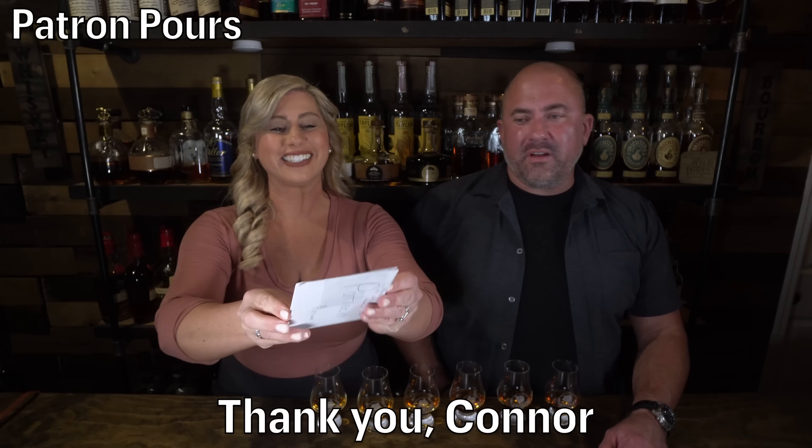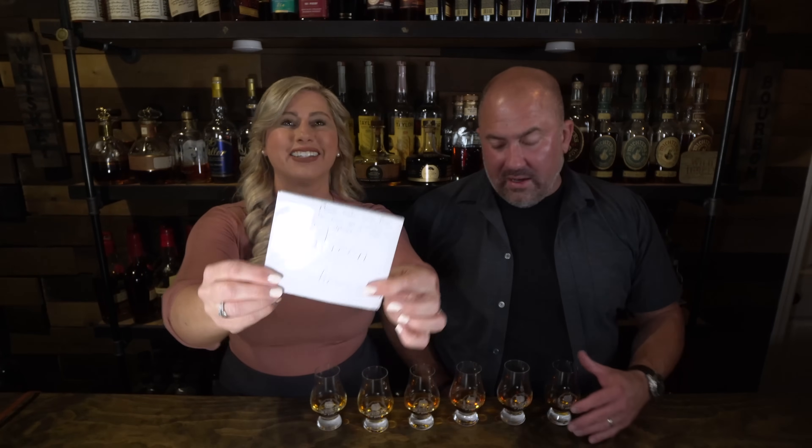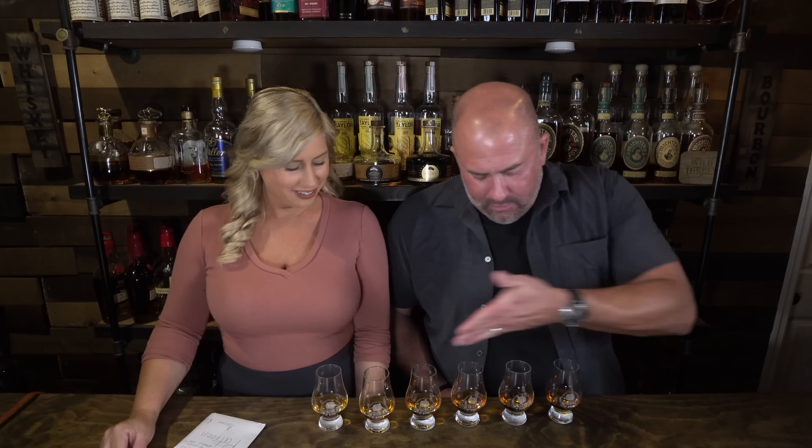Our next Patreon pour is from Connor — what's up Connor, thanks so much for sending a blind. We've got a very well sealed envelope and six whiskeys in front of us. He wrote something on the front: please make sure the pours get poured in alphabetical order. They are poured in alphabetical order, A through F. We're ready to go.